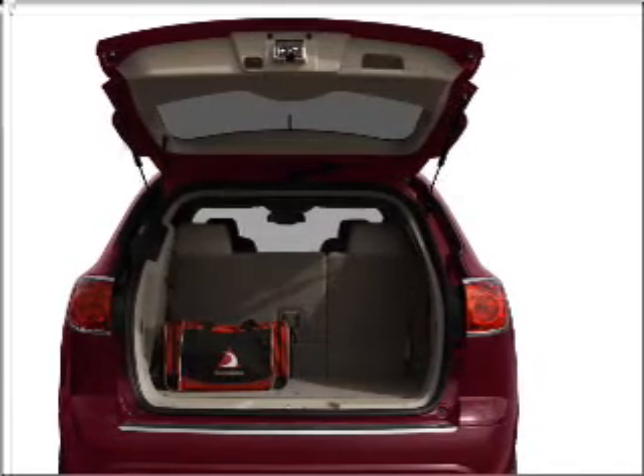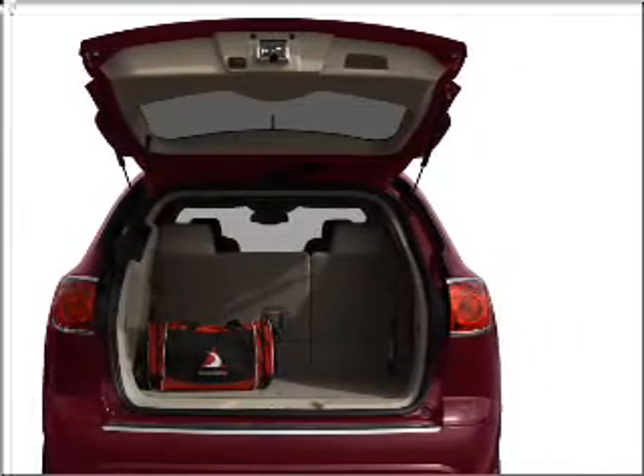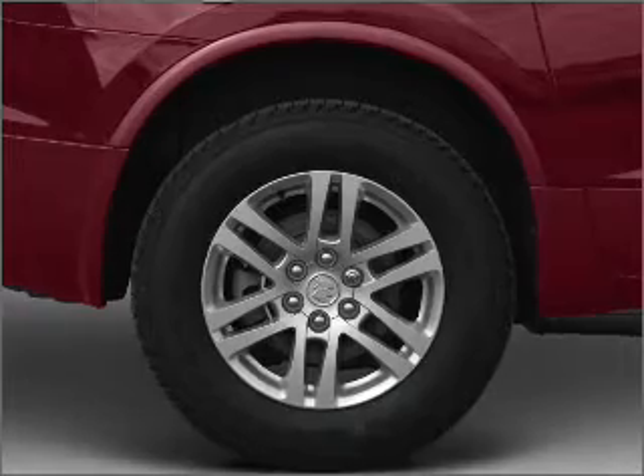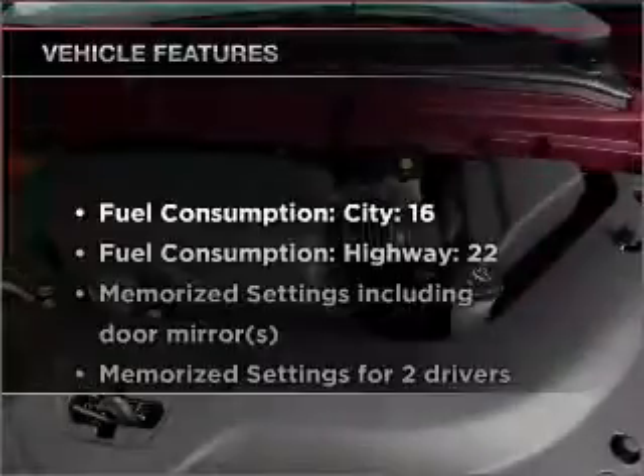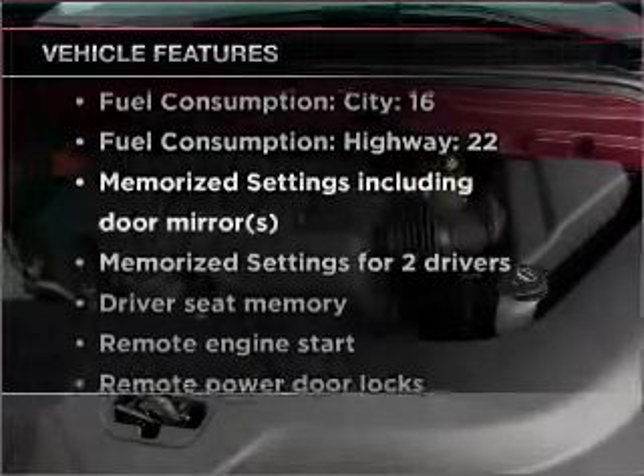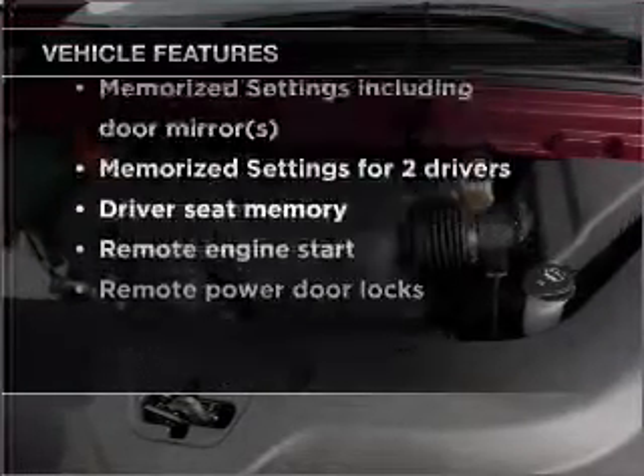The anti-lock braking system will help deliver you safely to your destination. Heated seats come for you on cold winter days, and memory settings are one of many features. And with these notable features, you won't want to miss out on the opportunity to own this amazing ride.